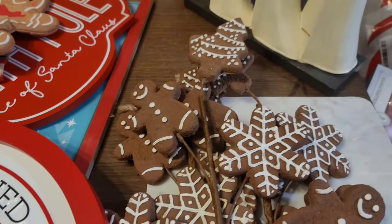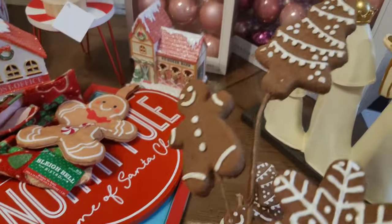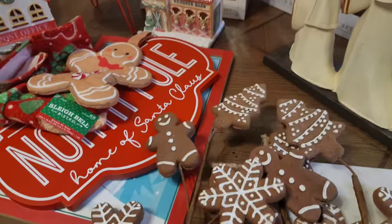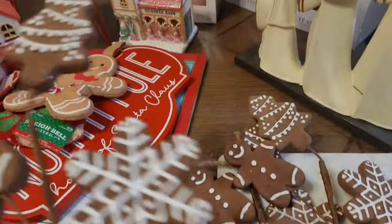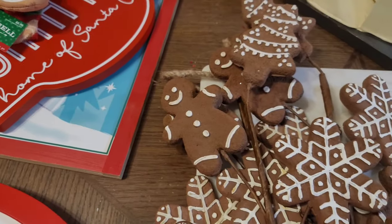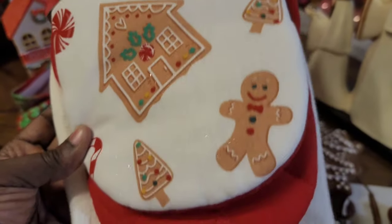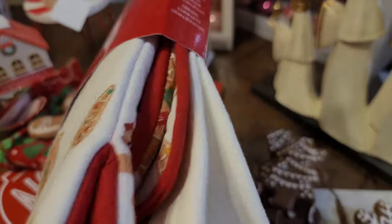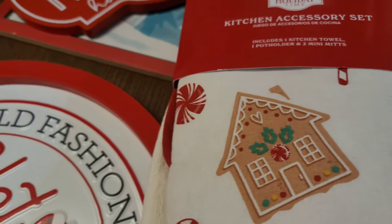I got these picks from Joann's — just gingerbread people: a little gingerbread man, gingerbread snowflakes, and trees. The original price was $12.99 but I got them on sale for about $3 to $4 each. I got three because I want to use them as toppers for my gingerbread tree. Then from Walmart I got this kitchen accessory kit with two mini mitts, a potholder, and a towel with a little gingerbread man on there. I think the set was about $5.